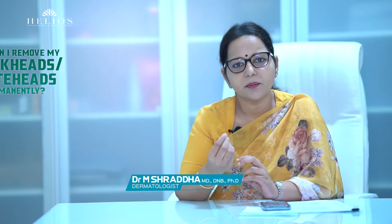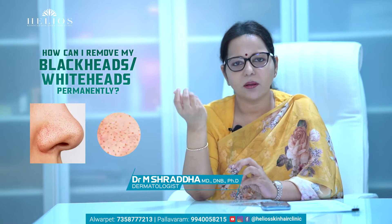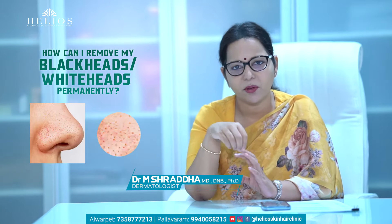Blackheads and whiteheads are clogged pores. Blackheads are open comedones and whiteheads are closed comedones.